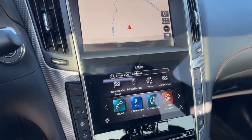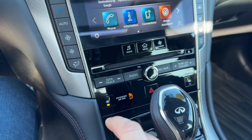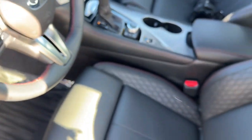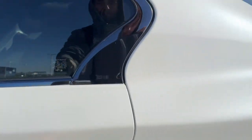You've got Bluetooth to connect your phone for music and phone calls. Nice heated front seats. It has rain-sensing wipers.